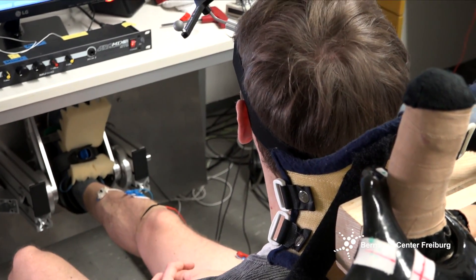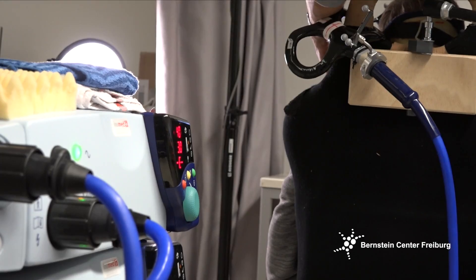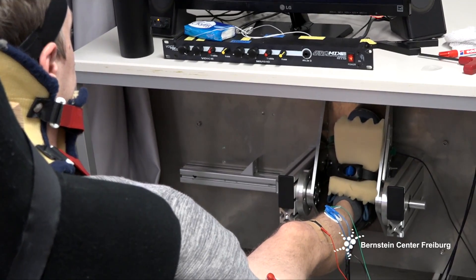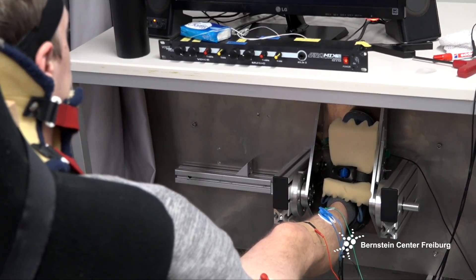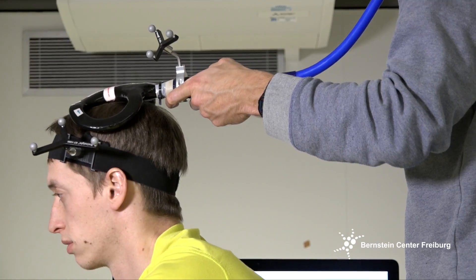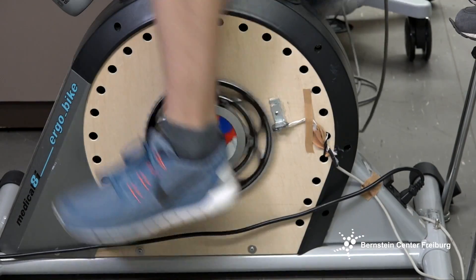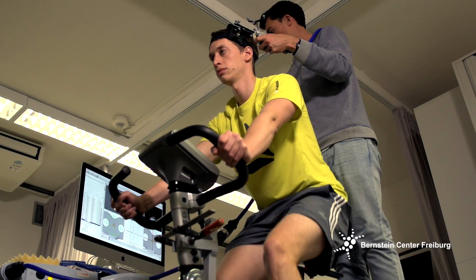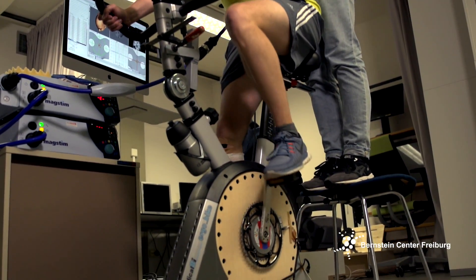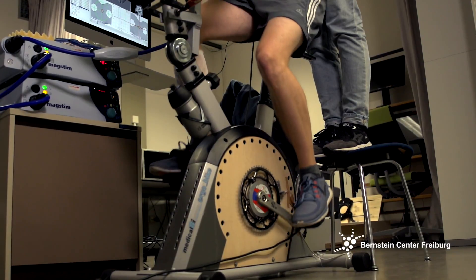In the setup with the seat at the pedal, we're investigating pretty basic movement control using reaction time tasks, where the subject is provided with three tones and has to react on the third tone with a contraction of the calf muscle. In the setup with the bike, we're investigating locomotion — movements which are repeated — and we can look at what kind of movement control is happening in different positions of the pedal.